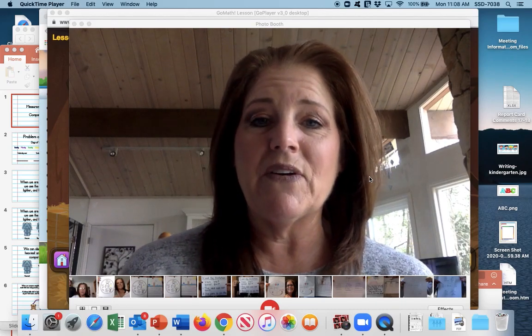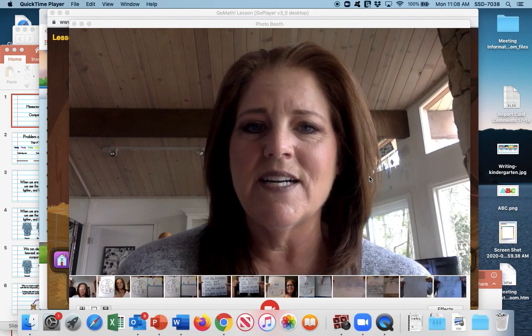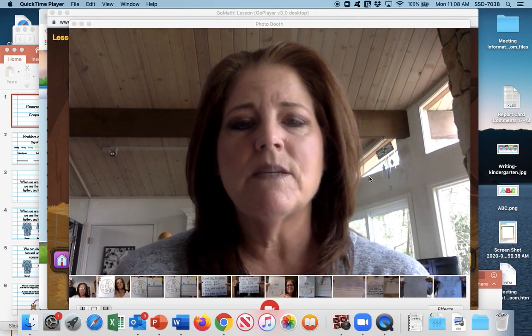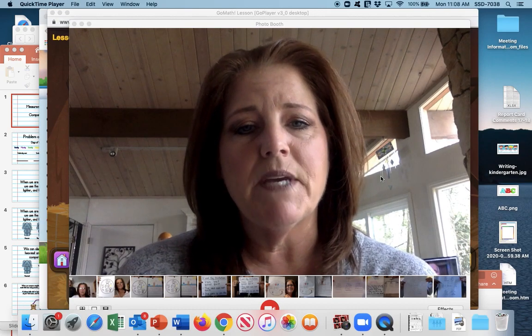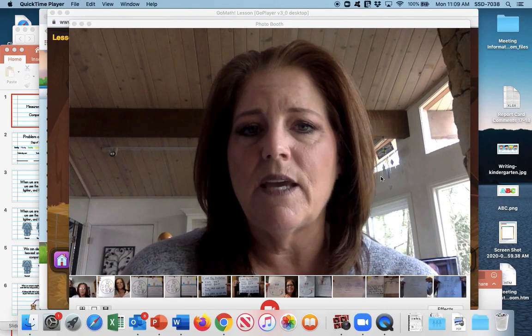Thursday, it is April 23rd and our math lesson today is lesson four. We are going to be comparing weight, so you'll be learning some new vocabulary. The first words that you're going to be learning are heavier, lighter, and the same weight.